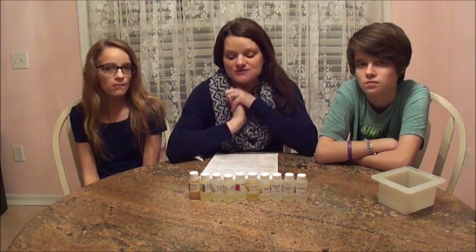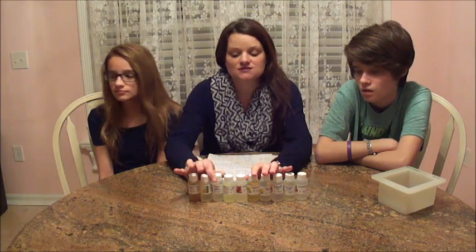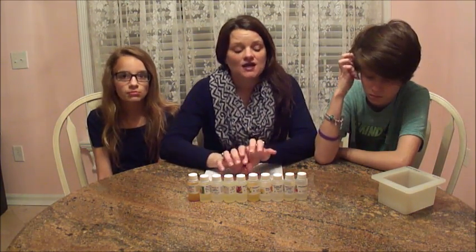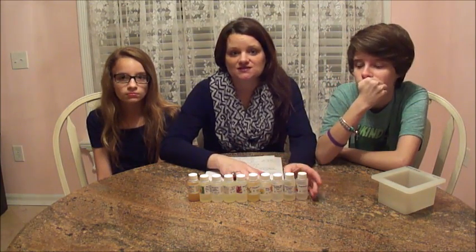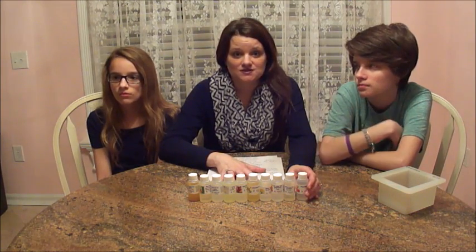Hi everyone, welcome to Yellow Cottage Soapery. I'm with Mackenzie and Lindsey and we are excited to do our giveaway. We promised one at 1,000 subscribers and then again at 2,000, but because we've been so busy we haven't had a chance to make this video. So I'm excited about what we've decided to do. I've ordered some sample size — one ounce fragrances from Nature's Garden. We haven't smelled these yet, so I've written down the fragrance descriptions and I'm going to let the girls say what they think it smells like. I will read the description at the end and tell you what the giveaway is going to be.